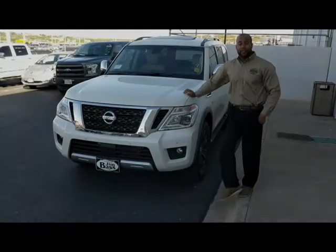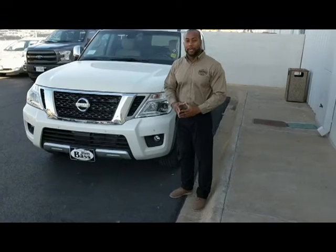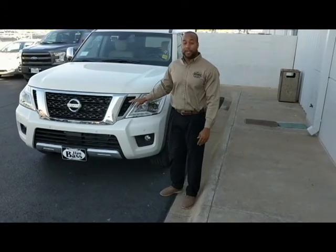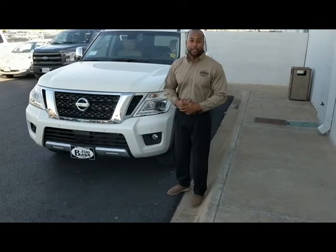Thank you for joining us today on our Walk Around Wednesday as I, Damian Toms, went over the 2017 Nissan Armada Platinum Edition. If you'd like to know any more additional features or would like to come test drive this vehicle, come visit me at 4032 West Houston Hart Road, Jim Bass Nissan. Thank you and have a great day.